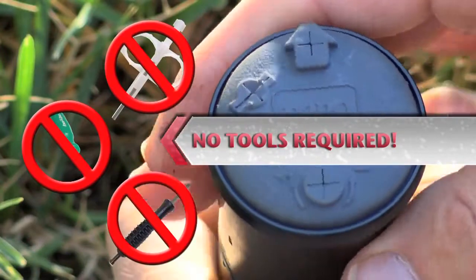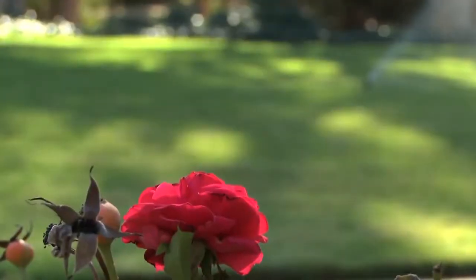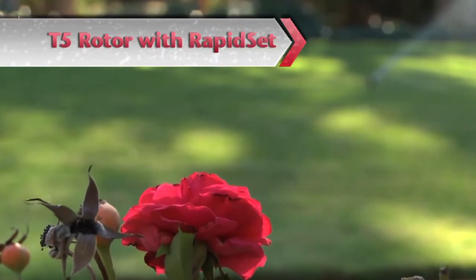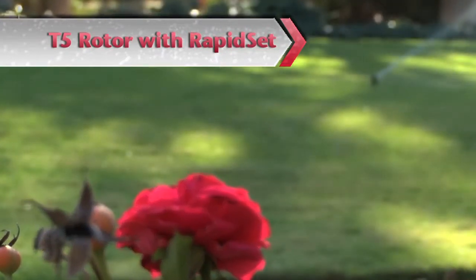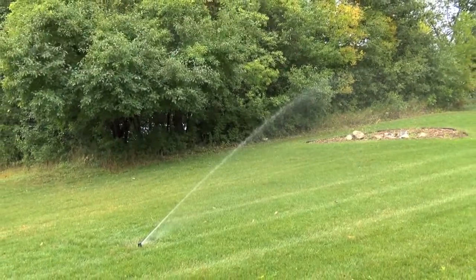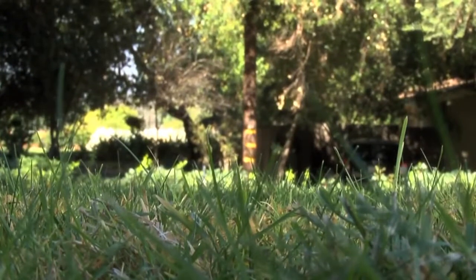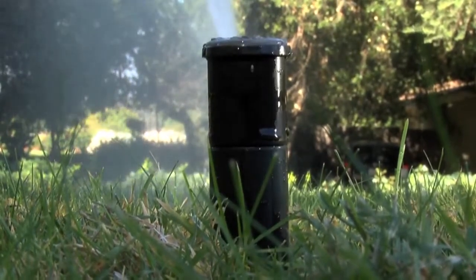And best of all, no tools required. Try doing that with any other competitive rotor. With the addition of the patent pending RapidSet feature, the T5 rotor continues to deliver the same reliable results you've enjoyed for years with features that are anything but basic.